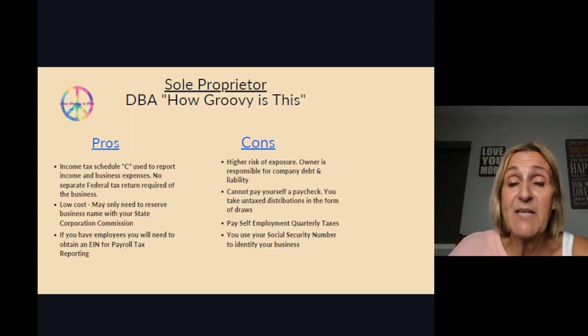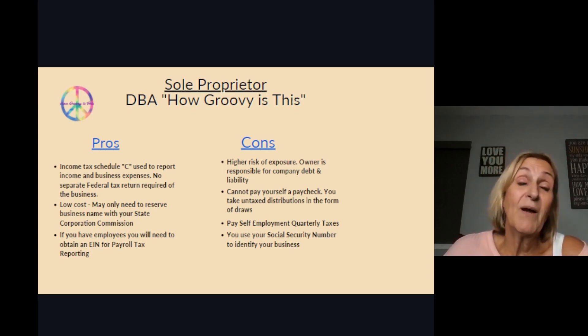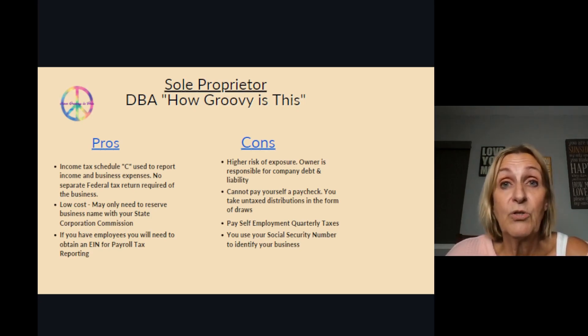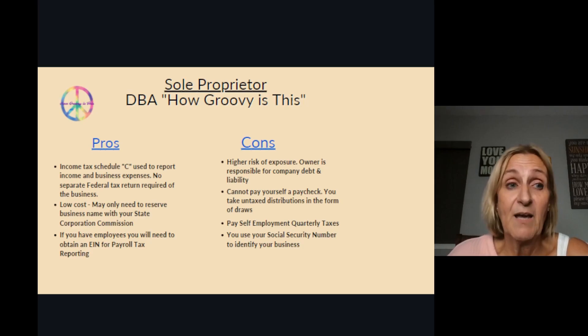You don't have to spend any money forming an LLC. The only thing you might need to do is go to your corporation commission and reserve your name, so nobody else can take it later on down the road when maybe you decide you want to form an LLC.